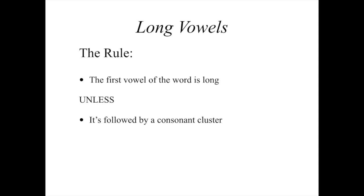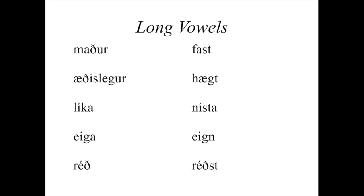I have some examples here. On the left columns we have words with long vowels, and on the right we have words with short vowels. In all of the words on the left, there is a vowel and then a single consonant, which means the vowel before it is long. On the right, after each of the first vowels, you have two consonants at least, and that means it's going to be short. So listen to the difference: on the left — 'maður,' 'ástæðulegur,' 'líka,' 'eiga,' 'rídh.' Those are all long. On the right, consonant clusters — all short vowels.